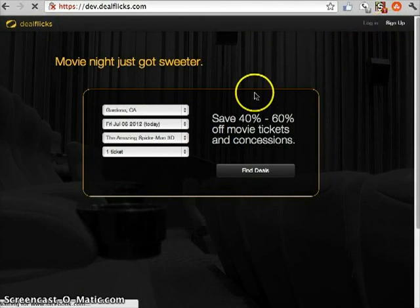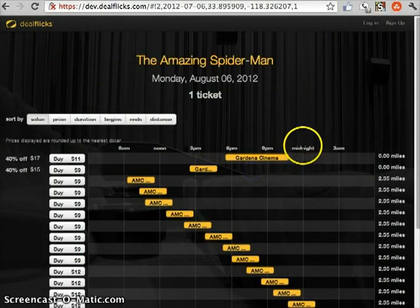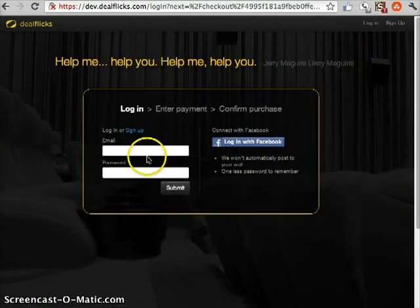So again, that was because I was logged in. Let's take a look at what happens if I'm not. Let's take a look at that same deal. Right here, if I'm not logged in, I can either sign up or log in. So that's pretty straightforward.